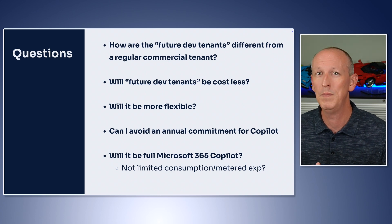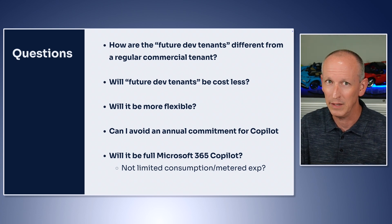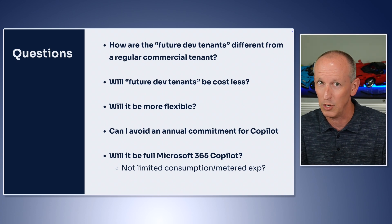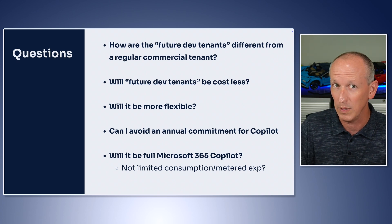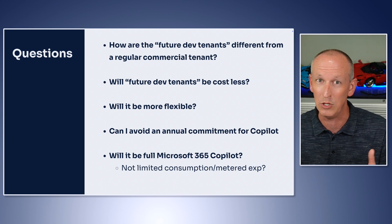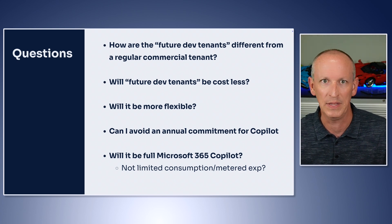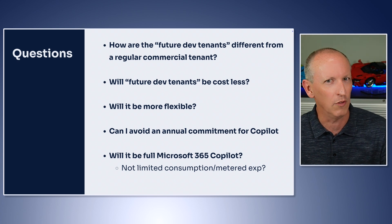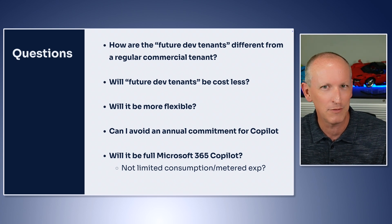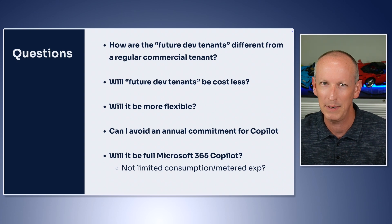Especially when it comes to Microsoft 365 Copilot custom agent development — and speaking of Copilot, if there is a Copilot expense associated with this dev tenant, will I be able to turn it on and off when I'm not using it, or maybe be able to use it between tenants? That way I'm not constantly spending money for something that's just sitting there. And could it include the full-featured Microsoft 365 Copilot, not just that limited consumption or metered experience?